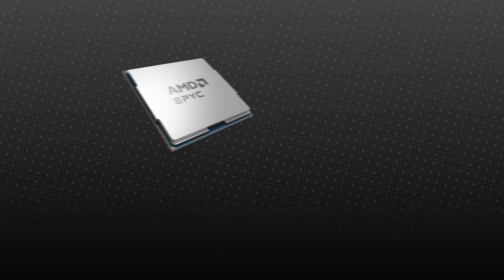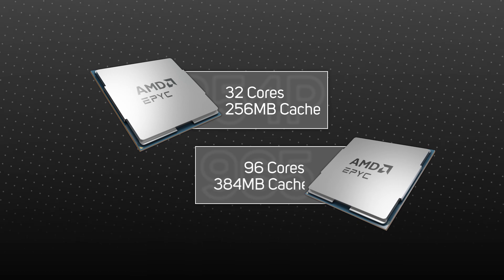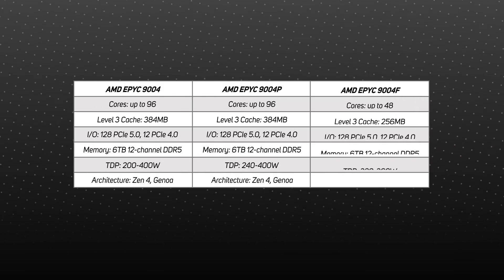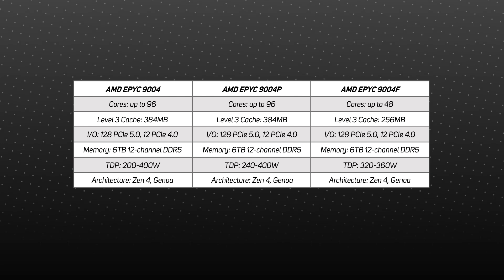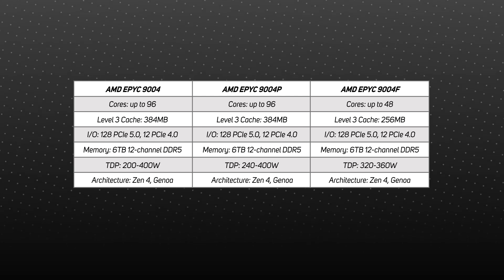The only exception is that 9004P CPUs start at 32 cores and 256 megabytes of cache, but still scale to the same 96-core, 384-megabyte cache heights. There's also the 9004F series, aimed at frequency-sensitive applications, offering higher clock speeds but only ranging between 16 to 48 cores with 256 megabytes of cache. It's worth mentioning that the third-gen 7003 range is still available and offers an eight-core, 155-watt TDP version for entry-level workloads.